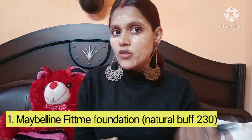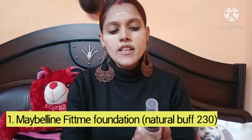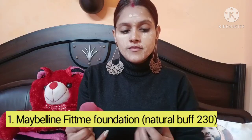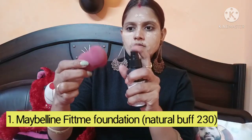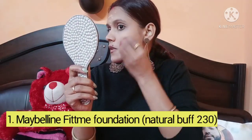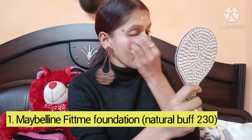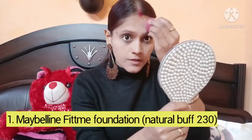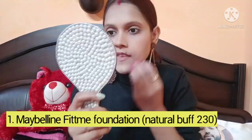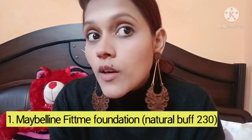Starting with the foundation — I am going to apply it on the top portion of my face and blend it in with a beauty blender. I will wet the beauty blender first. For a long-lasting finish I am going to apply it on a matte base and set it. So our foundation is our first product.